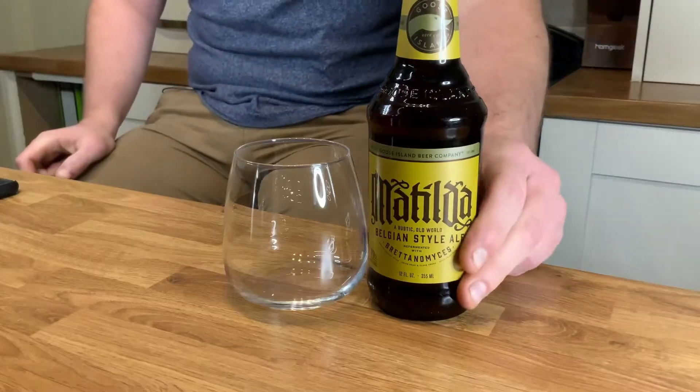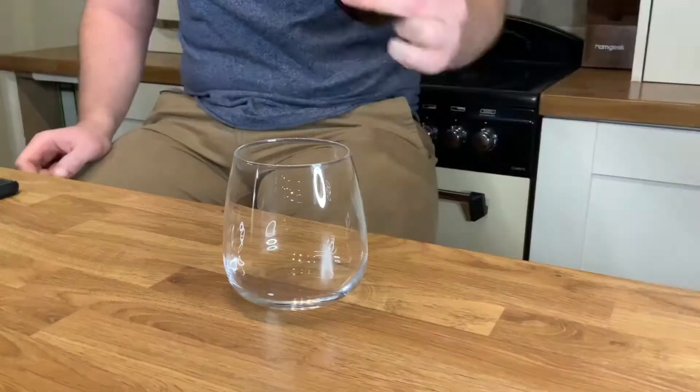Hi guys, it's Jim here from Dr. Tankenstein with another episode of Beers of the British Isles. On today's episode, we are drinking Matilda. This is a rustic, old world, Belgian style pale ale from Goose Island.